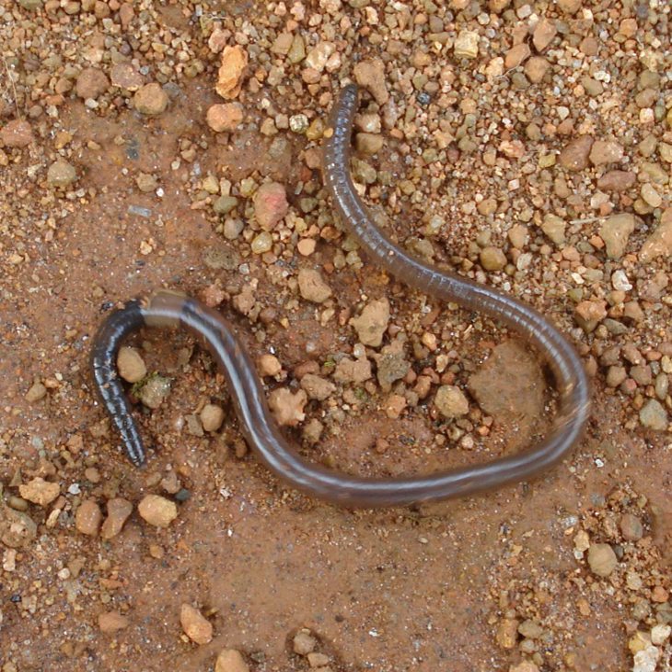Earthworms have no special respiratory organs. Gases are exchanged through the moist skin and capillaries, where oxygen is picked up by the hemoglobin dissolved in the blood plasma and carbon dioxide is released. Water, as well as salts, can also be moved through the skin by active transport.